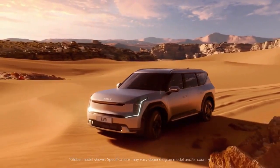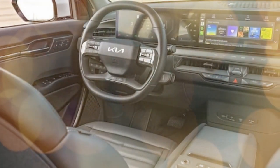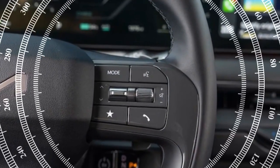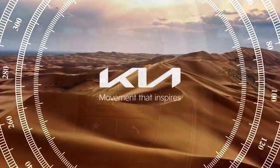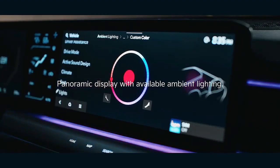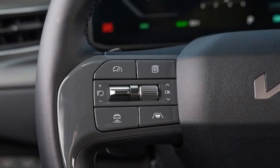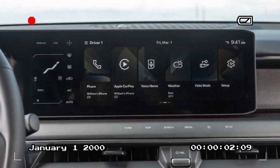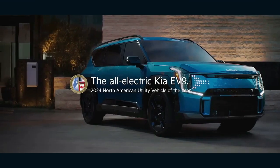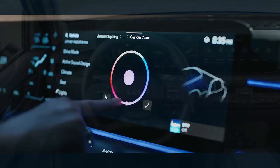Drive farther, charge quicker. Distinguishing the EV9 Land from the GT Line isn't just about torque — it's also about going the extra mile on a single charge. While both models utilize a 99.8 kWh battery, the Land boasts an EPA-estimated range of 280 miles compared to the GT Line's 270 miles. Even more noteworthy is the EV9 Land's performance in our MT Road Trip Range Test, which involves maintaining a constant 70 mph on a loop. Impressively, the 2024 Kia EV9 Land achieved a range of 256 miles during our testing, representing less than a 10% deviation from the EPA rating — a commendable feat.